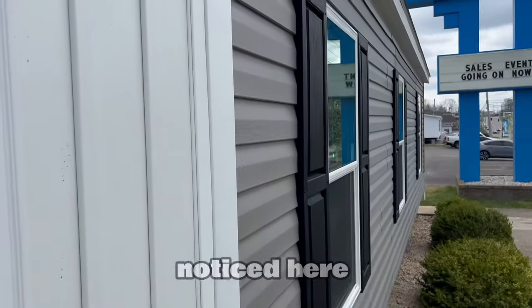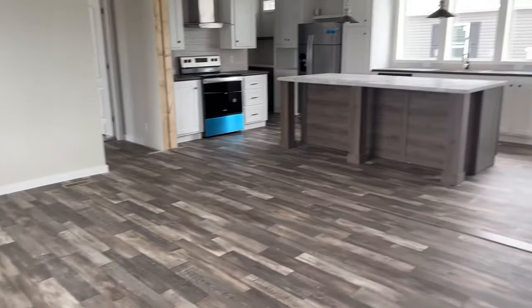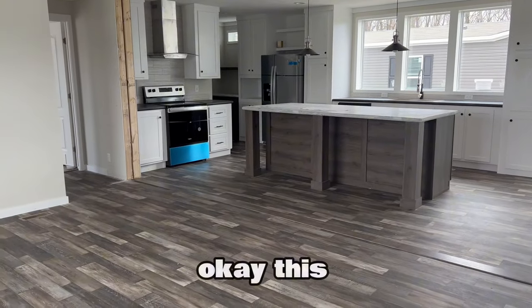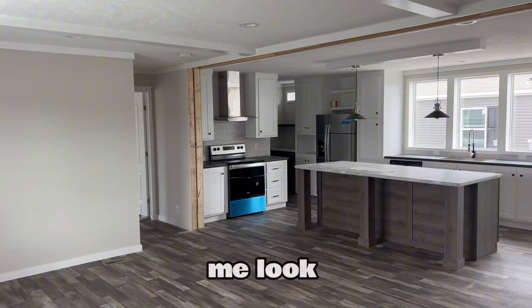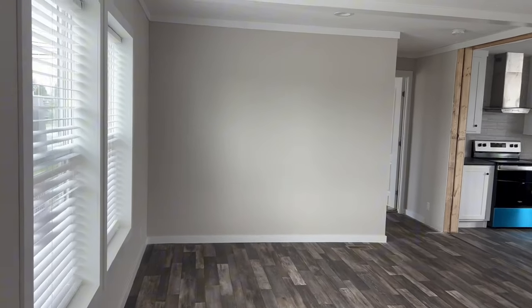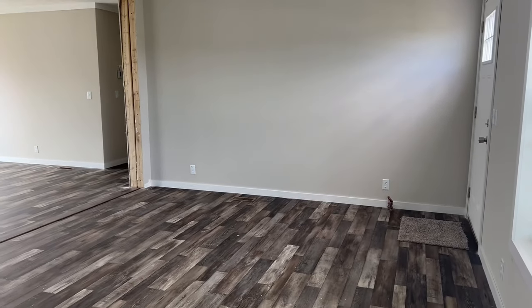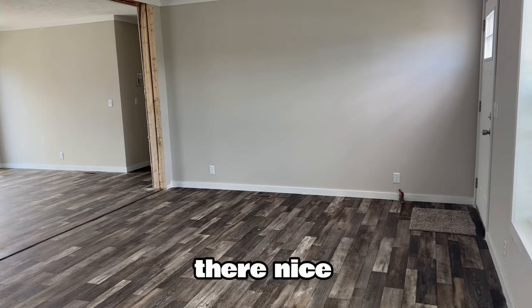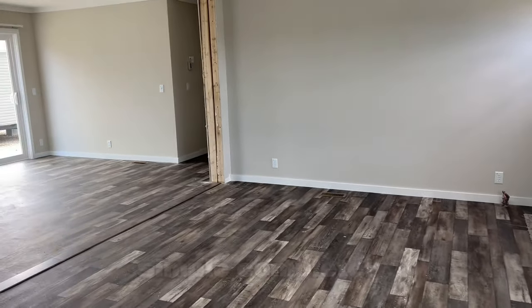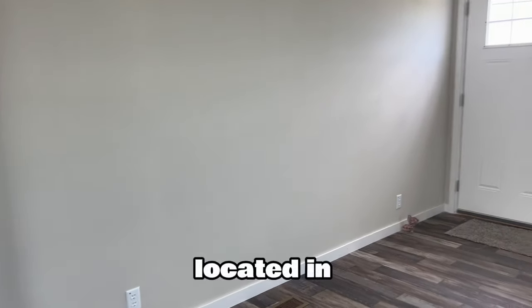Black shutters as you noticed here. This home is still being somewhat assembled, so just have to look over a few things. But I've seen this home before and it is beautiful. It's an Entertainer and it is available. This mobile home is located in Glasgow, Kentucky.